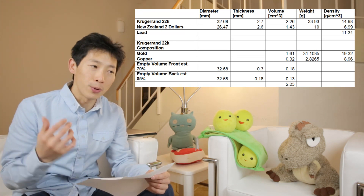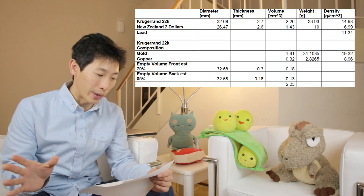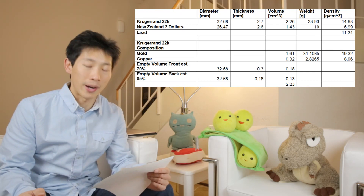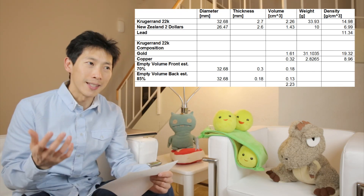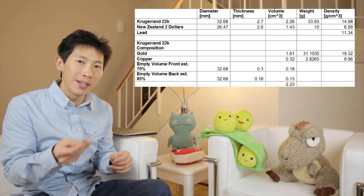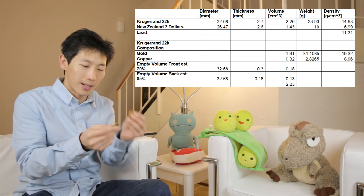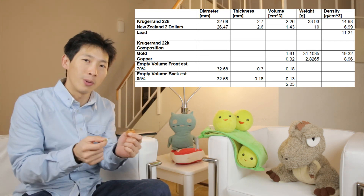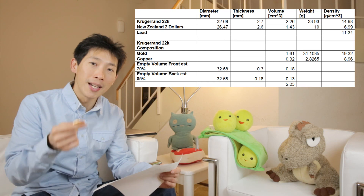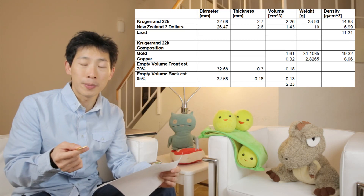That density includes all the empty spaces around the markings on top of and behind the coin, so it's not quite correct. Looking at the New Zealand $2 coin, its density is 7 grams per cubic centimeter — less than half the density of the gold coin. Holding both, you can feel the gold coin is much denser, not just heavier. If the inside were lead instead of gold, I would have been able to tell because the density would be much lower — probably around 12 grams per centimeter cubed.